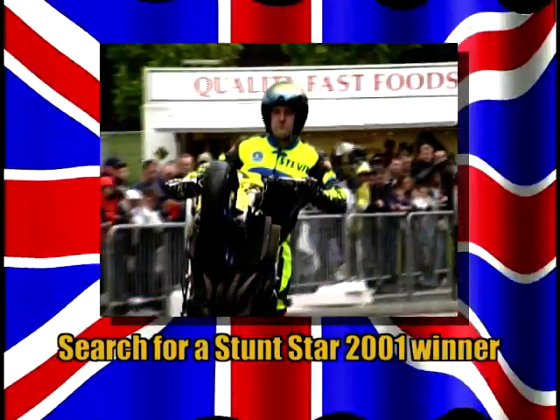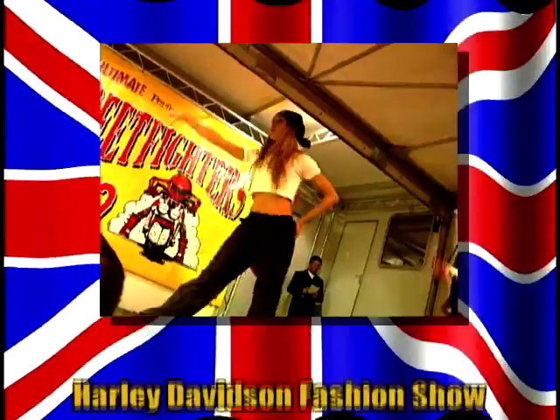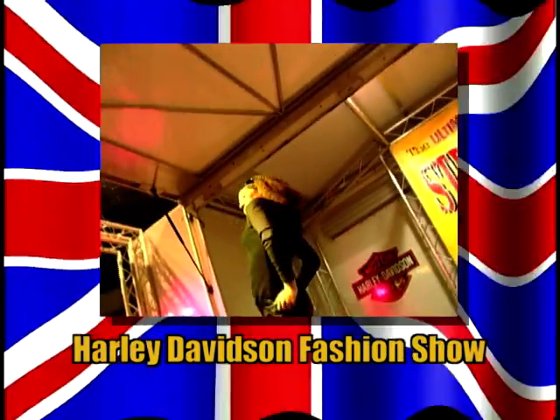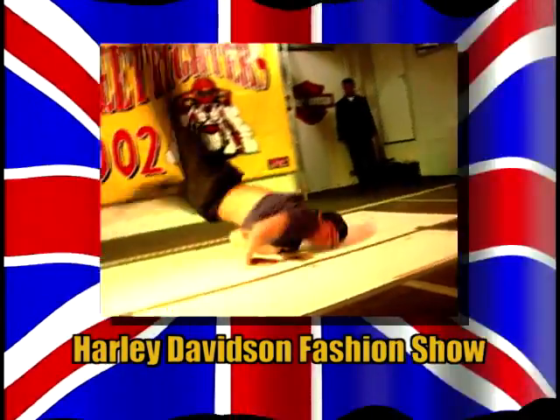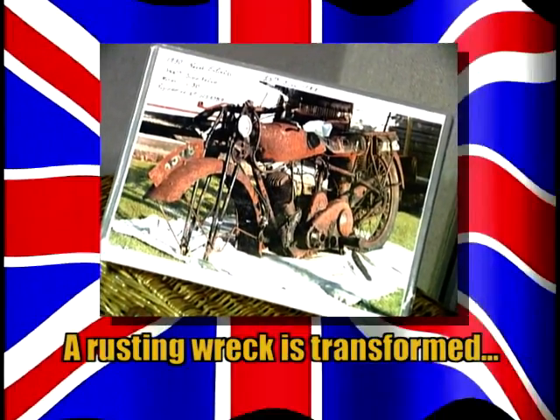Coming up after the break: Stevie Briarton entertains us with his daredevil stunts. Have a look at all the latest biking trends in the Glasgow Fashion Show. And I discover how this rusting wreck has been transformed.